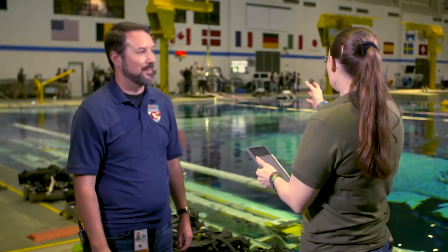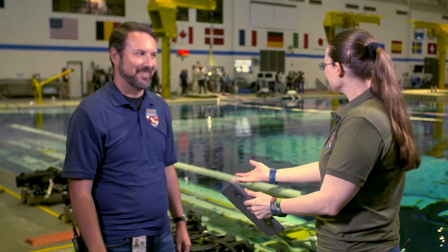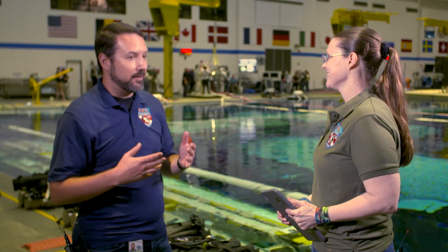We currently have a training run going on behind us right now and it's a beehive of activity. Can you tell us more about what the dive team is doing to support our astronauts today? You've got five divers for each astronaut in the water.